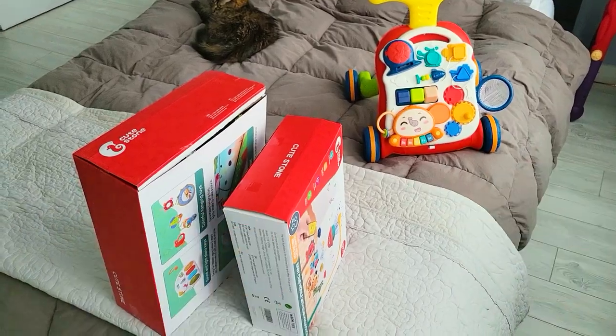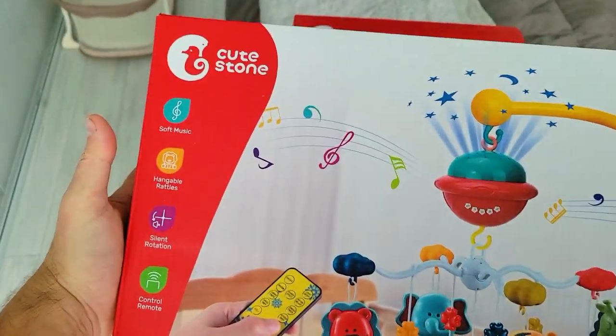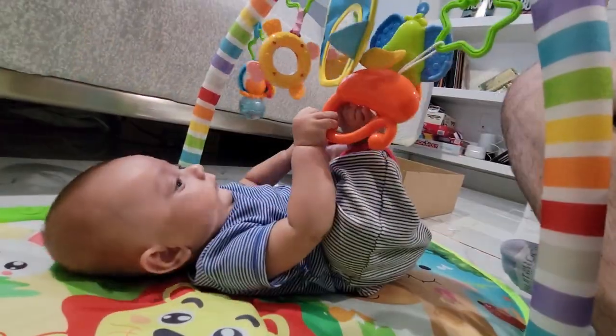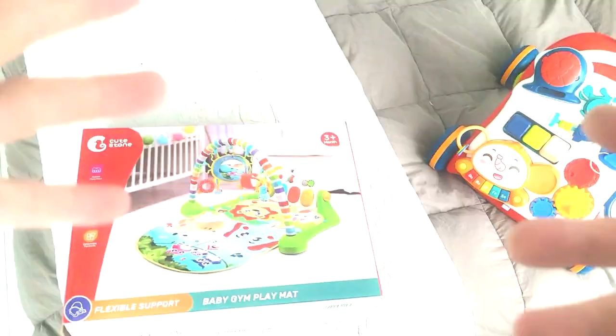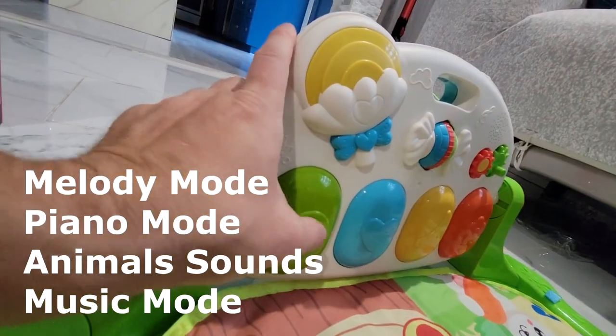Today we're looking at two items: this is the CuteStone baby crib mobile with star projection, and this is the baby gym playmat. All of these have an element of music, and babies absolutely love music.